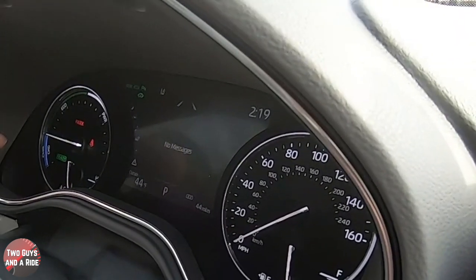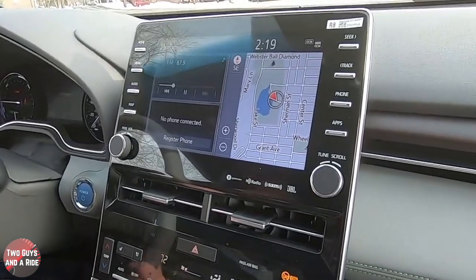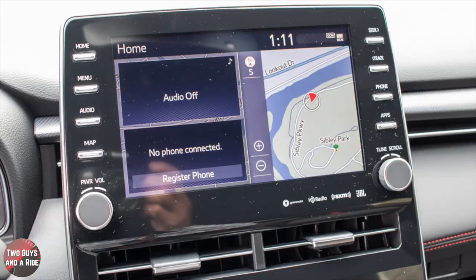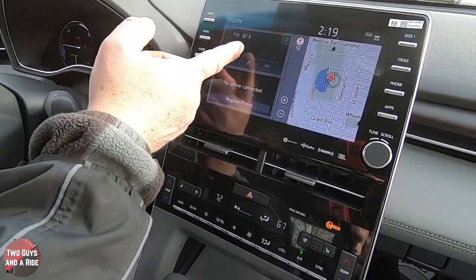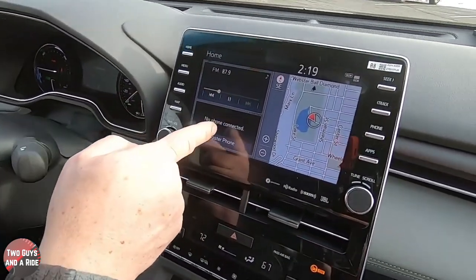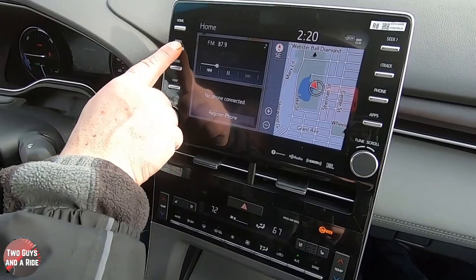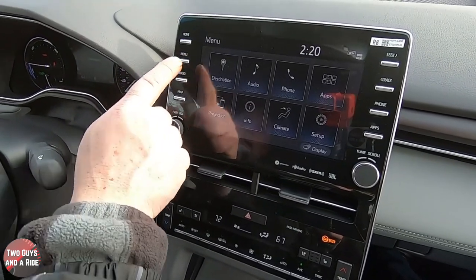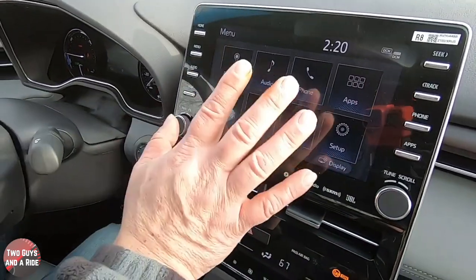Let's move over to the infotainment screen. This is a 14-speaker, 1200-watt sound system with a nine-inch screen running Entune 3.0 software. We've got lots of physical buttons. On the home screen you see a split screen: navigation showing up here, media up here, and phone would show up here — all three things showing at the same time. Press the menu button and you get all the icons you can click on.